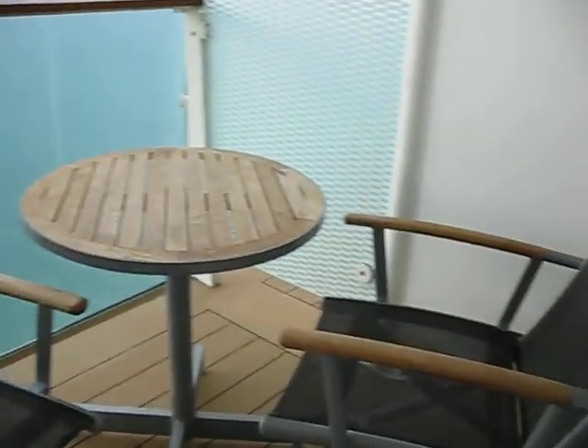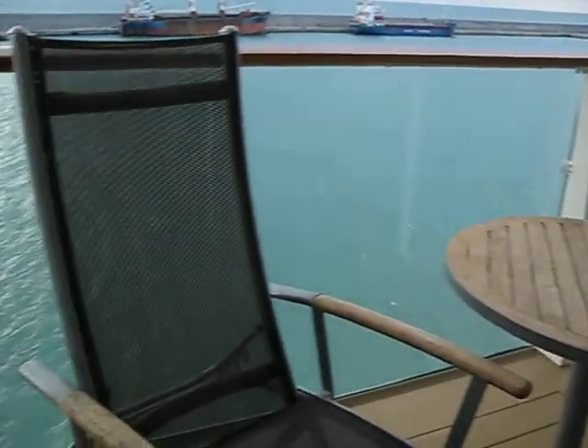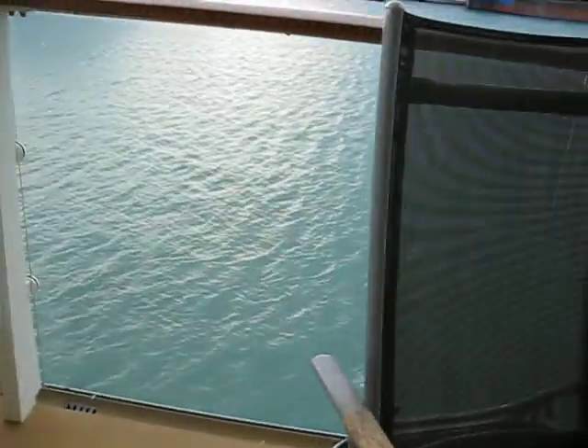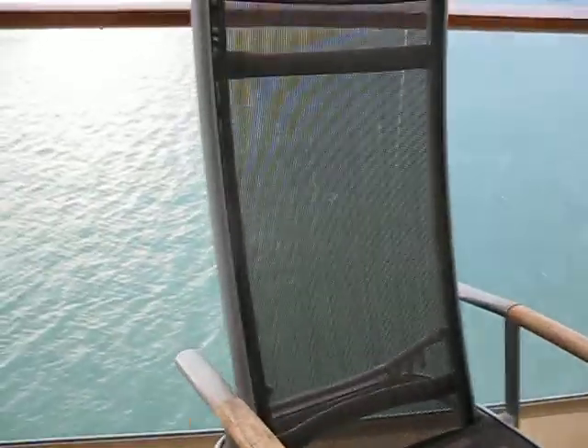And the patio deck — two nice chairs and a nice table, and it's fairly grooming. I think if there were sun and sunbathing, you could do that up here.